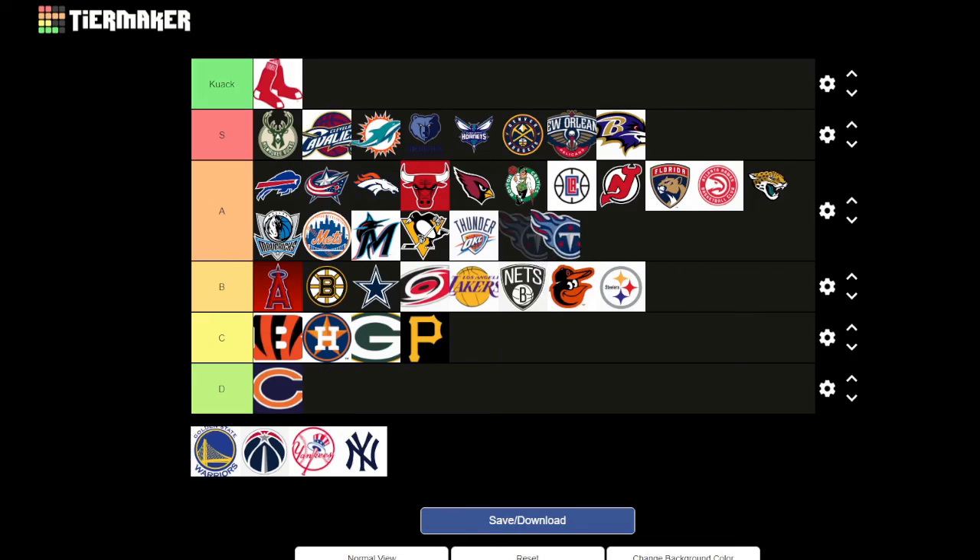Golden State Warriors — it's got the Golden Gate Bridge, obviously in San Francisco. It's kind of basic but I like the representation of the bridge and the nice colors. They're very proud of where they're from, but there's not really anything showing who they are as a team. Maybe a B or low A.